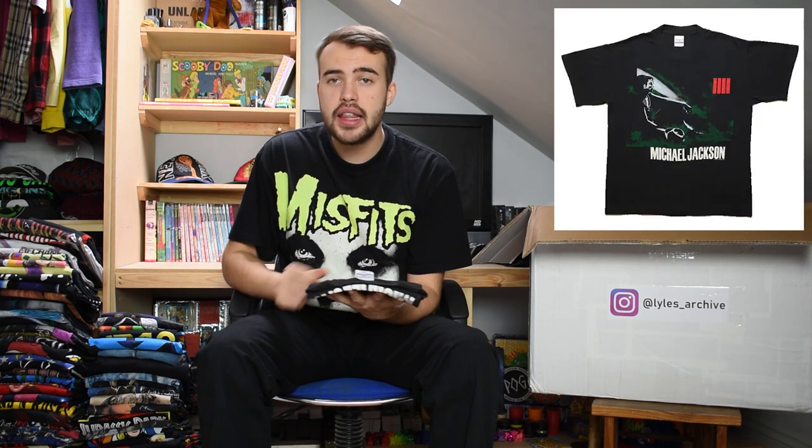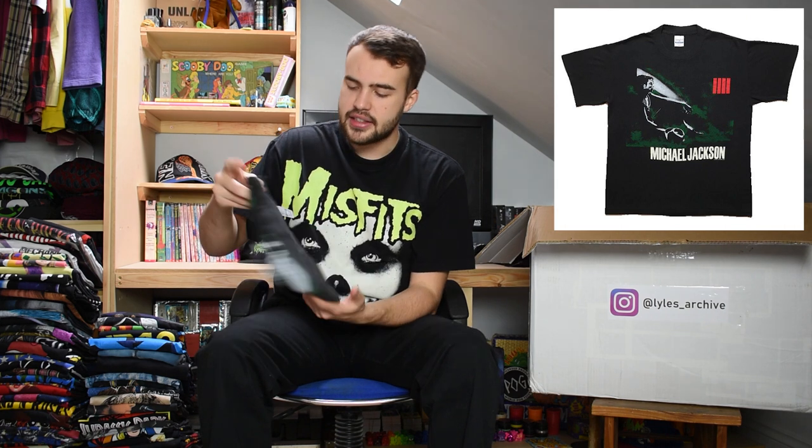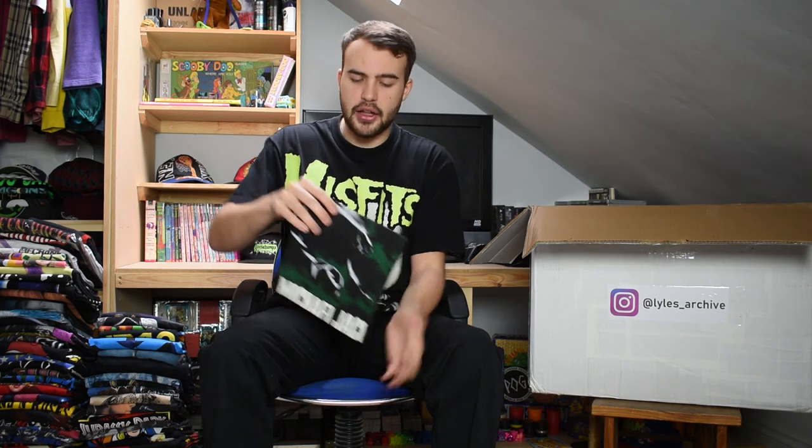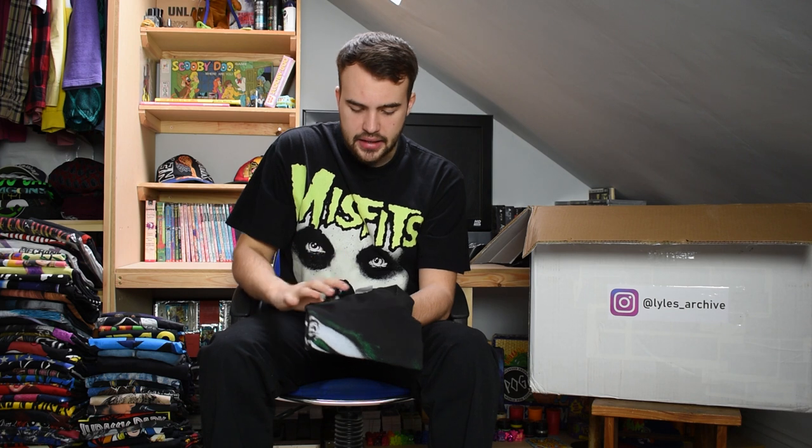Next up we have another Michael Jackson tee, earlier than the first one - a size large for his 1988 tour. Anyone who knows vintage Michael Jackson tees will know this t-shirt just from a little teaser. It's on a Springford Classic large, single stitch, and it's got the Pepsi merchandising on the back.